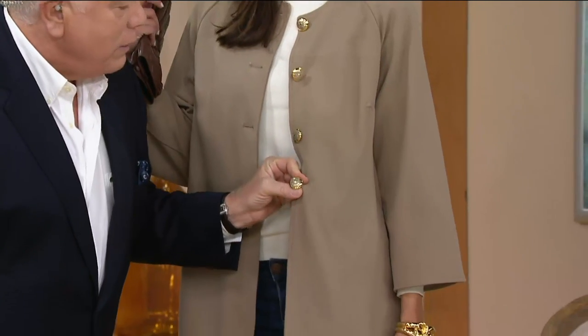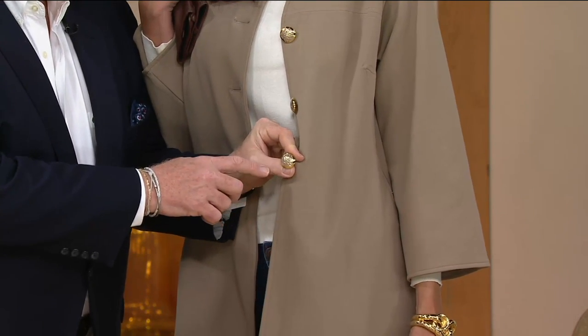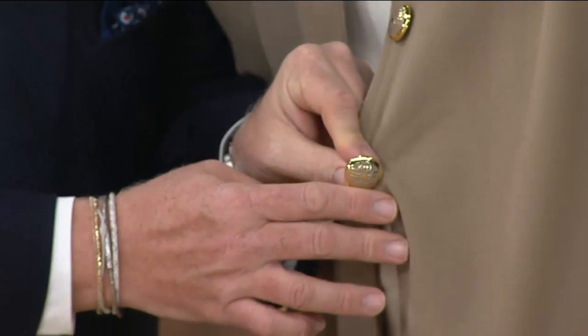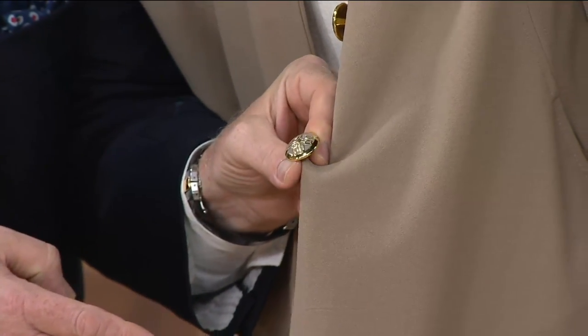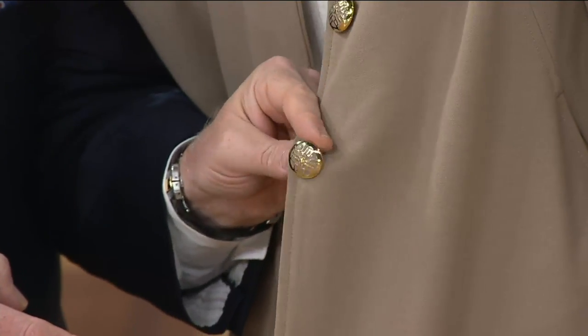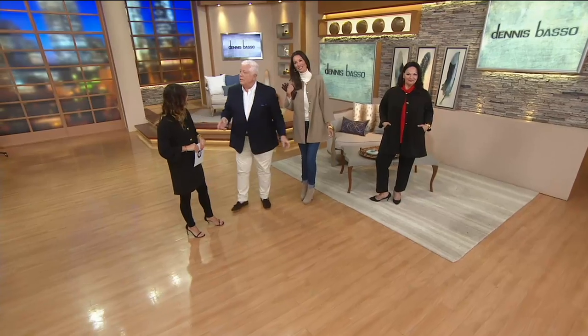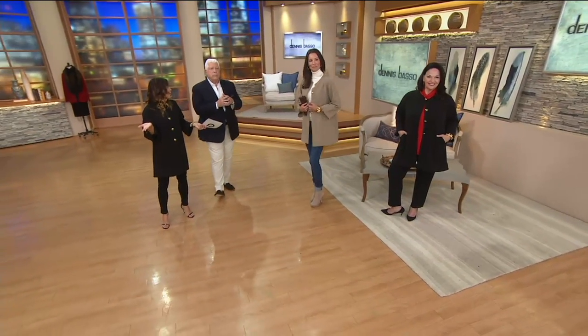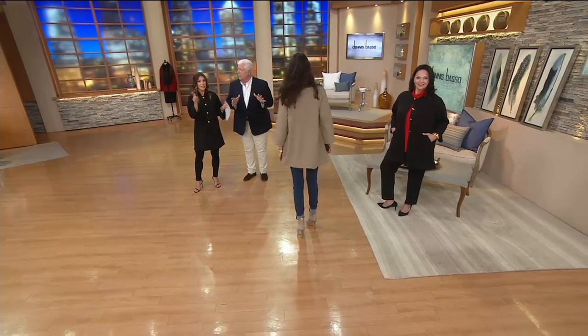Let's go back to the button, because I think the button is such an important detail. The color you're looking at right there is the mushroom, and then we also have the black — such a high designer detail. You get an extra button. People are loving it — 200 of these already picked up. This is pure Basso.